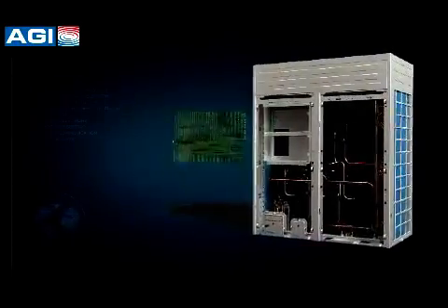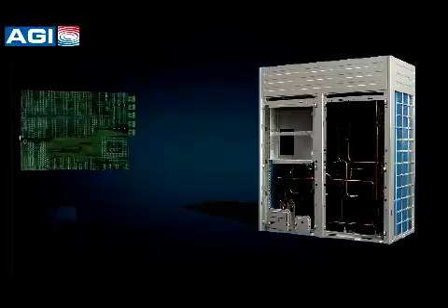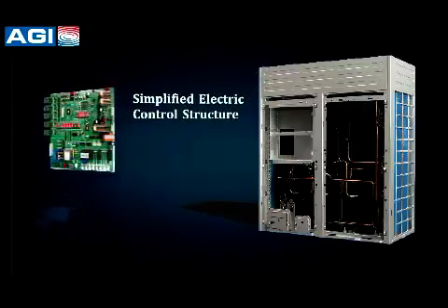Simplified electric control: the system uses no complex control and only needs one PCB, so repairs are easy to carry out.